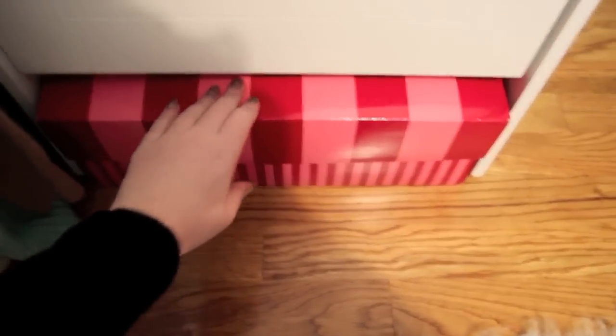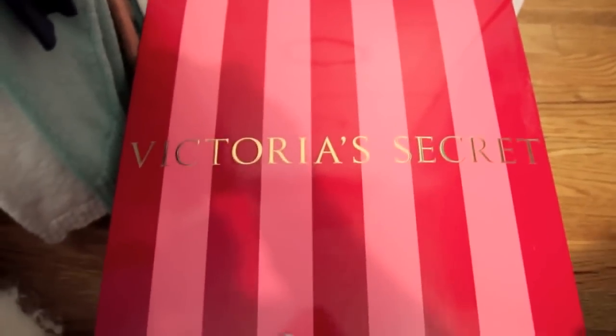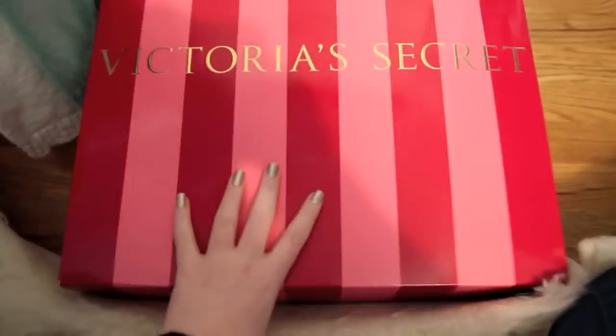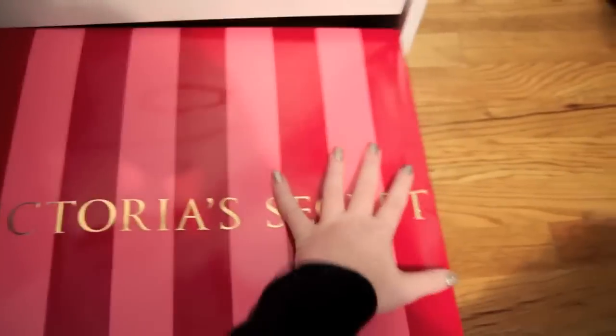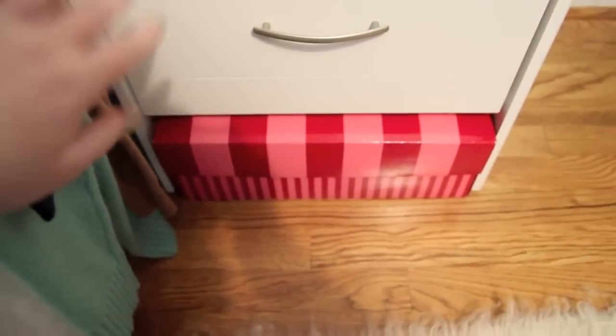Down here is where I keep my bathing suits because I don't need them right now. It's just a giant Victoria's Secret box and it fits so perfectly under there.